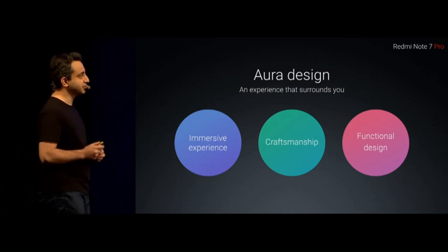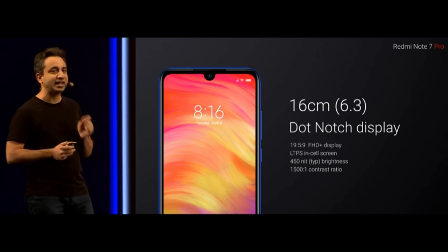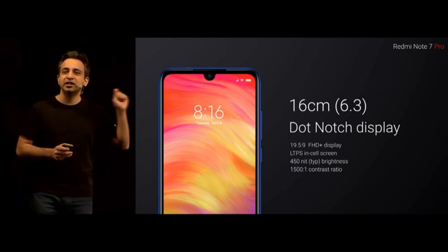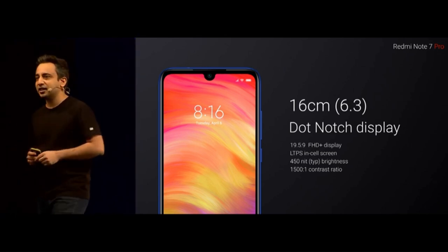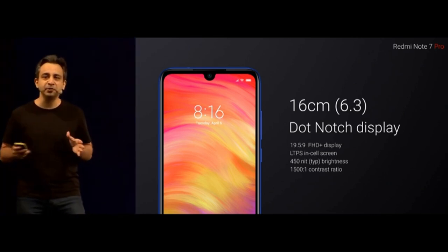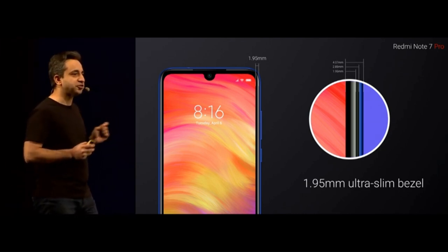Moving into the immersive experience. For the first time ever on a Redmi Note, we are using a 19.5x9 dot notch display. This is a full HD display that takes brightness and contrast to a whole new level. We have also used the most expensive LCD technology available today: the LTPS in-cell screen. This is incredibly important because the LTPS in-cell screen uses less power and generates less heat, allowing us to push it to the edges for a bezel of just 1.95mm — a true engineering marvel.